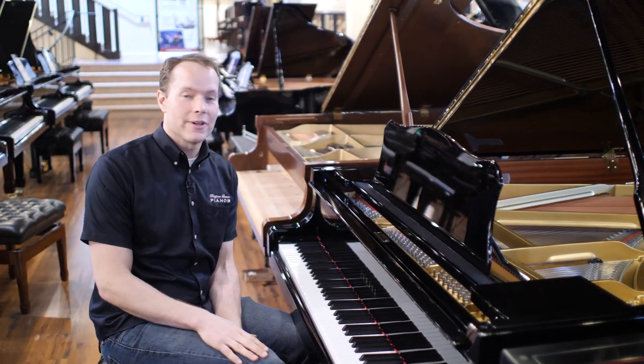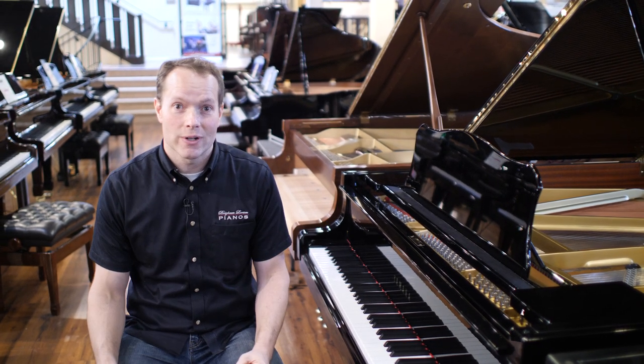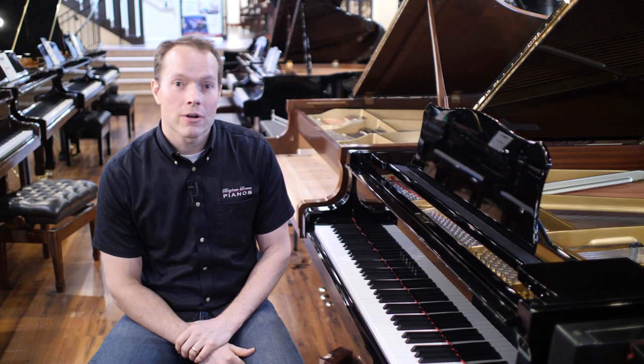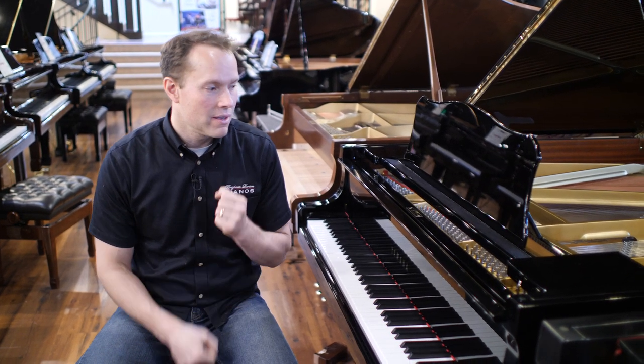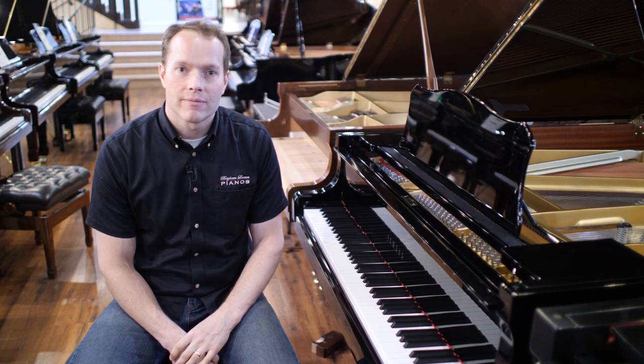That is a great piano. Love it. Love being able to play on an instrument like this, and I'm sure that you will too. The address here is 1497 South State Street in Orem. Give us a call at 801-701-0113. Thanks for watching.